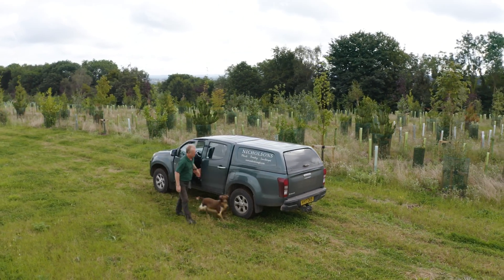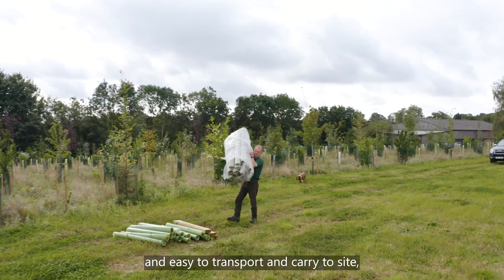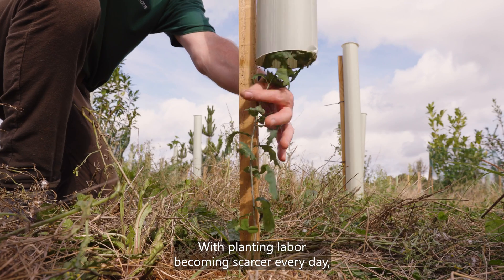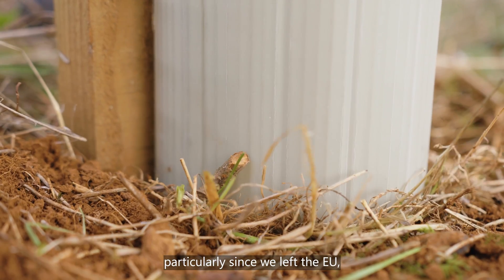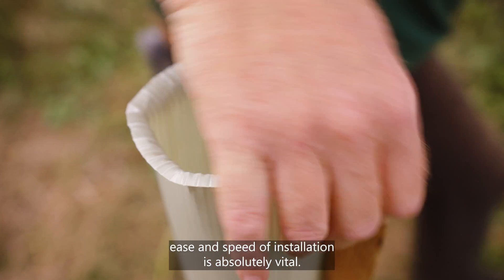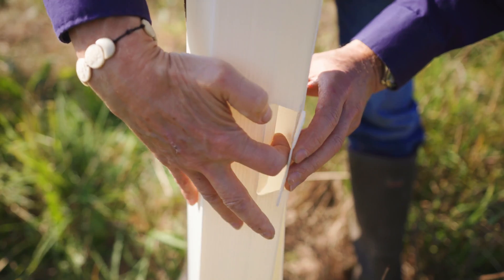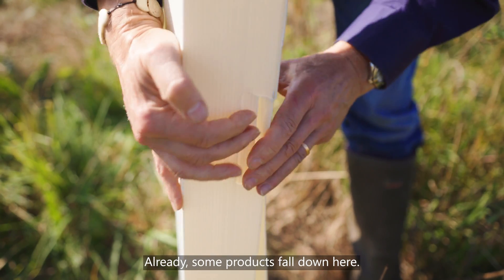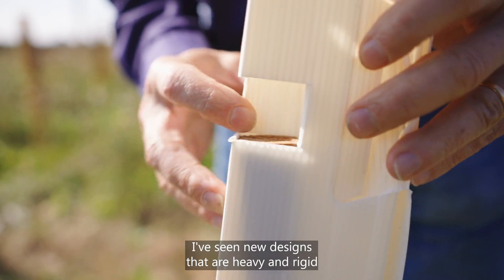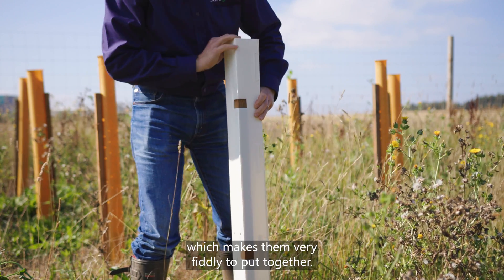First, installation. Shelters need to be lightweight and easy to transport and to carry to site, and then quick and simple to install. With planting labour becoming scarcer every day, particularly since we left the EU, ease and speed of installation is absolutely vital. Already, some products fall down here. I've seen new designs that are heavy and rigid or have multiple parts which makes them very fiddly to put together.